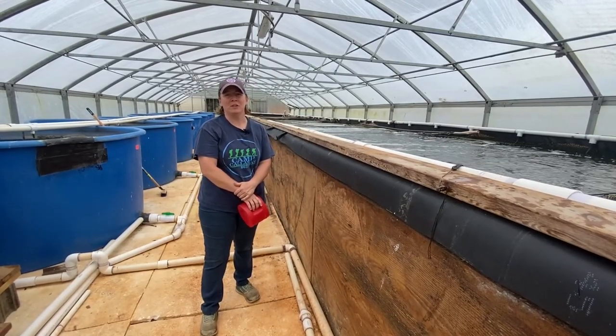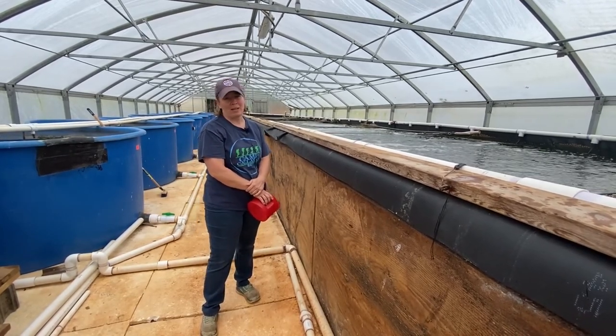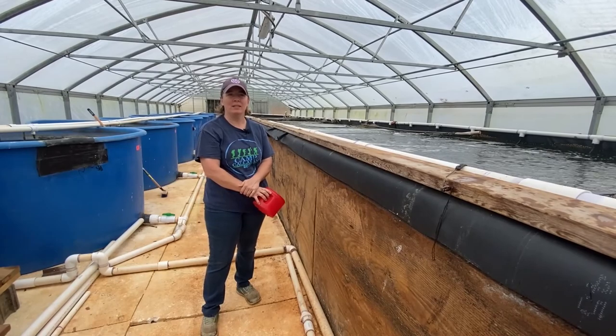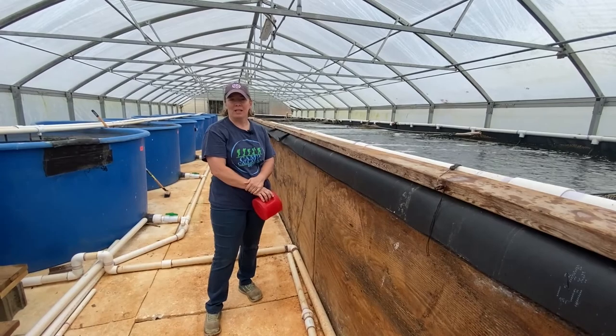Fish are typically fed a percentage of their body weight per day. So based on the biomass in the fish tank, we feed between two and three percent of the fish body weight every day.